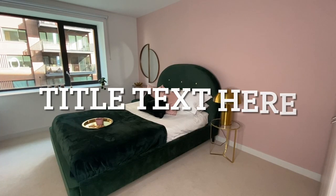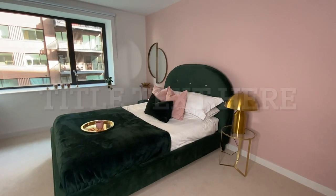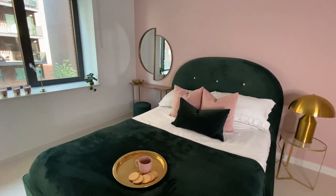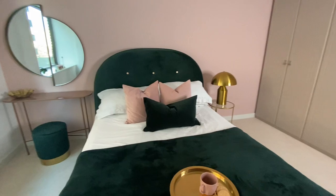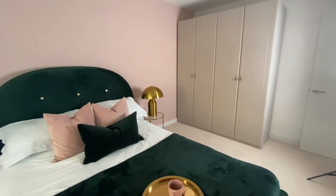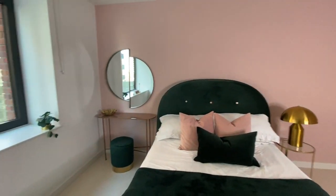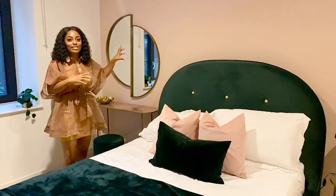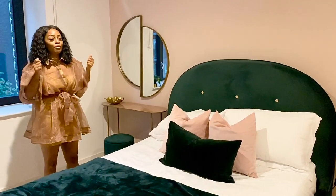And here we have the amazing master bedroom. The client was not too keen on paint or wallpaper on the walls, but I was like: no, in this room we have to at least paint the wall behind the headboard. So we painted it a lovely pink.